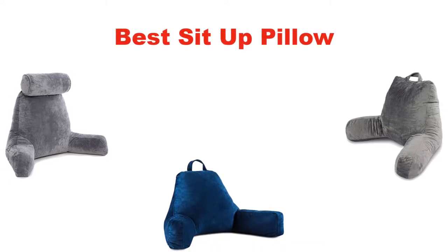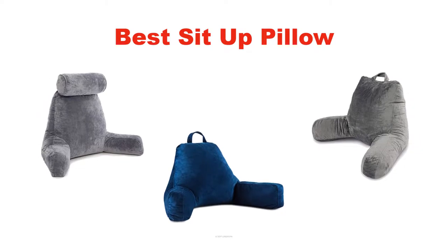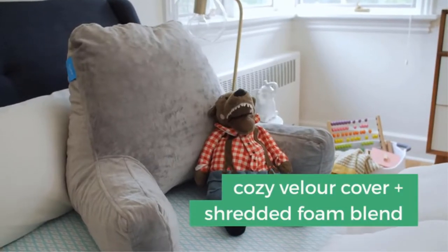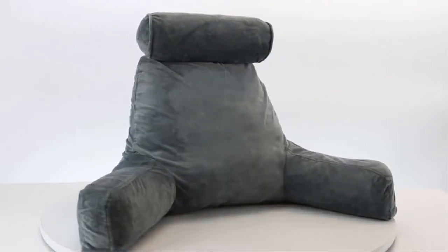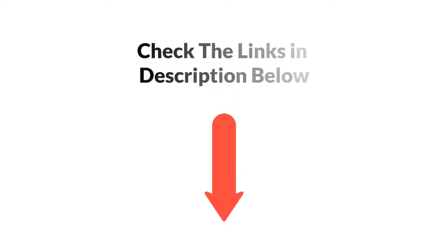Hello everyone. In this video, I am going to give you an impartial review covering the 5 best sit-up pillows in the market, which are the best for you considering some unavoidable factors that you might miss out without watching this video. I am trying to help you find the best from a plenty of irrelevant products. If you want more information and updated pricing of the products mentioned in the video, be sure to check the links in the description below. Let's get started.